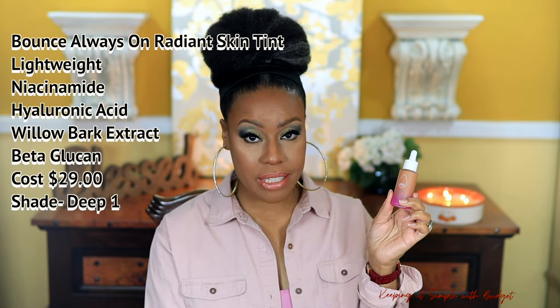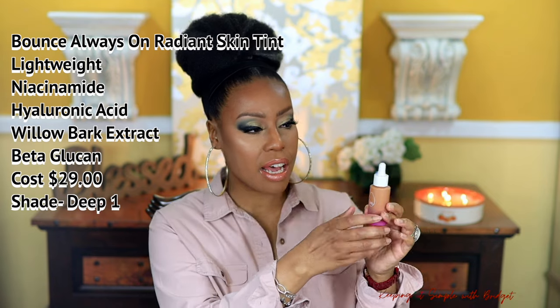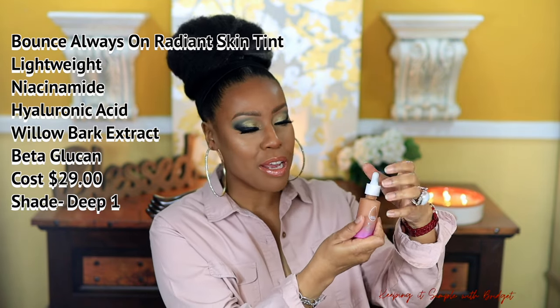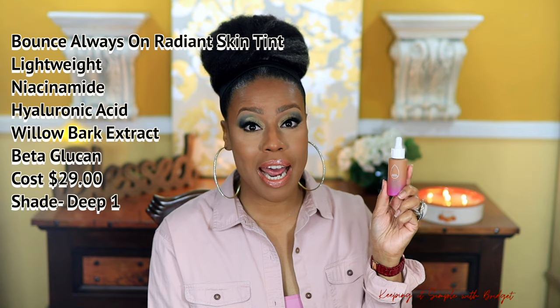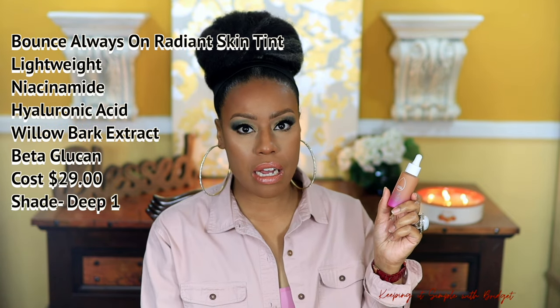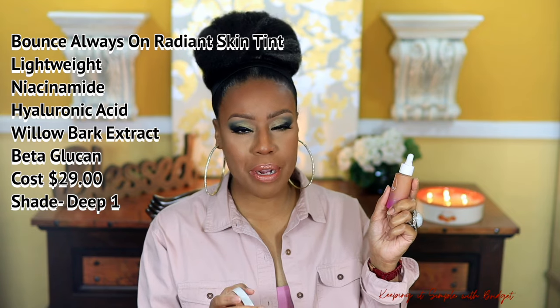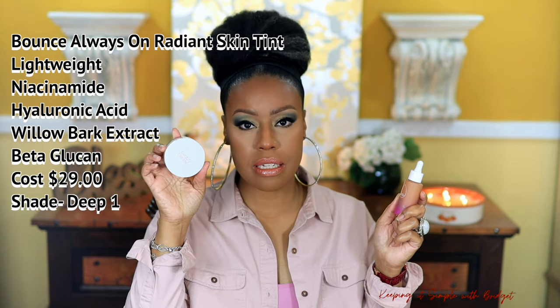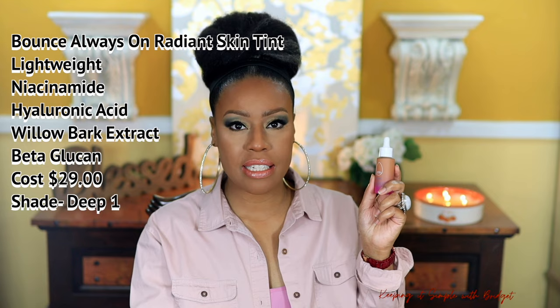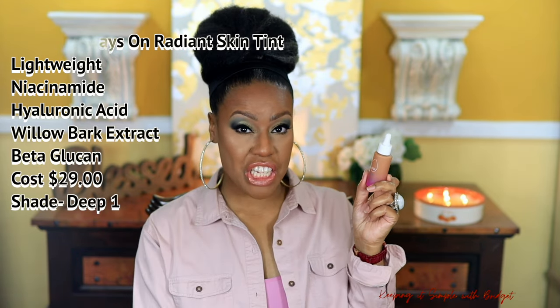The next skin tint is by Beauty Blender — the Bounce Skin Tint. Love their packaging; this is made of glass. However, it has a little syringe top, which I don't love because it's a little bit messy, but it's definitely something I can get over. As far as coverage, it is on the minimal side — you can build it up, but I would recommend just using a powder. I always like to pair it with their Beauty Blender Bounce Powder in Nutmeg. It really adds a soft effect to the skin. If you have mature skin like myself, I would definitely say to check this one out.